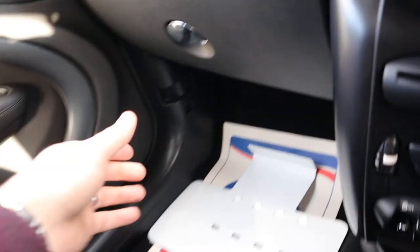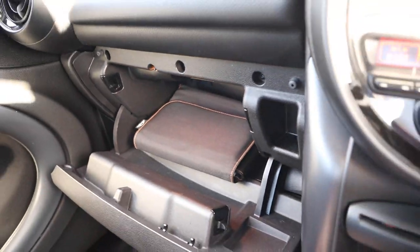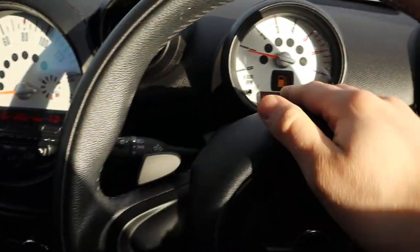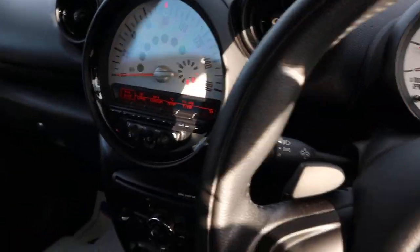There's a USB and auxiliary port, and an owner's manual pack inside the glove box. It's just such a lovely car — I love the fact that it feels very solid. You can imagine the old MINIs were nothing more than a tin can, but they've come a long way, it's safe to say.